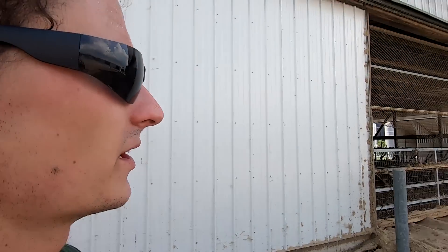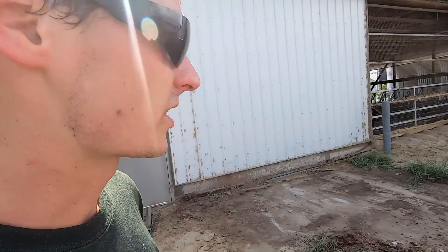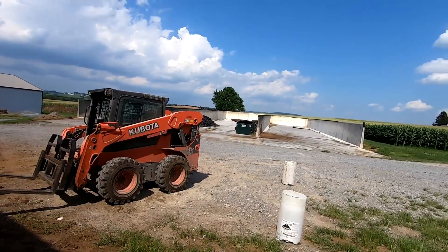That didn't go too bad. We set the doors over there in the bunker silo. The plan is to have this project wrapped up before we harvest corn silage — I guess things don't always go as planned, so we'll have to move them again if that happens. Hopefully that doesn't happen.